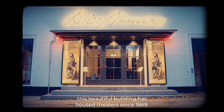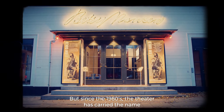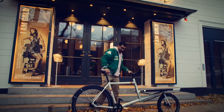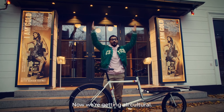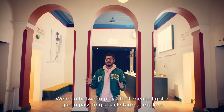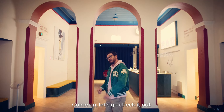Although the name has changed, this beautiful building has housed theaters since 1869. But since the 1980s, the theater has carried the name of its former artistic director, Betty Nansen. Now we're getting all cultural — Betty Nansen's Theater. We're in between plays, which means I got a green pass to go backstage to explore. Come on, let's go check it out.